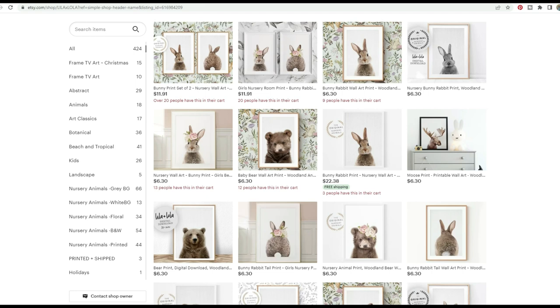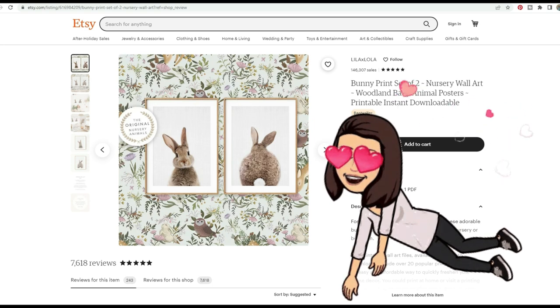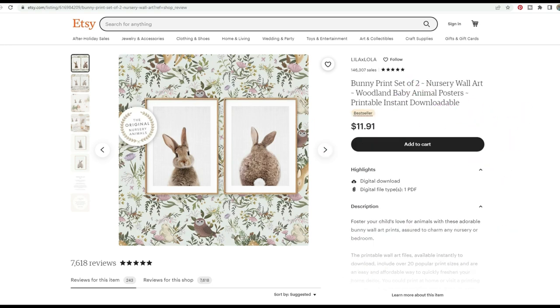These beautiful listings focus specifically on the animal with no distracting background — they are awesome. Let's take a closer look at one of the bestsellers. This is a very simple set of two prints — bunny rabbits — and they are stinking adorable. I absolutely love these.